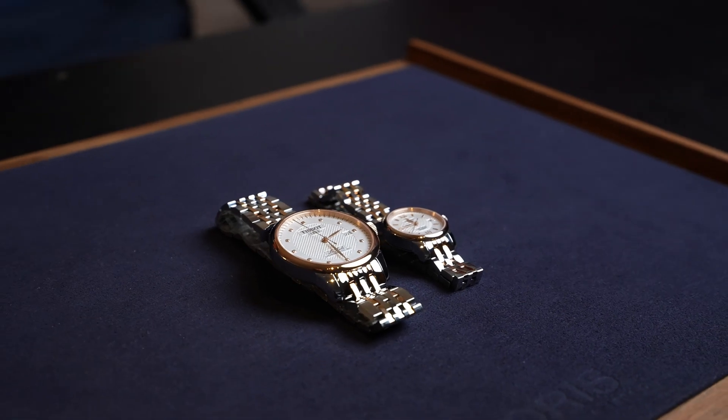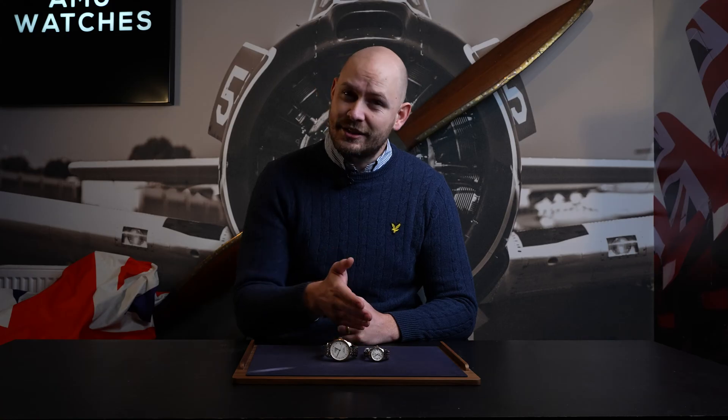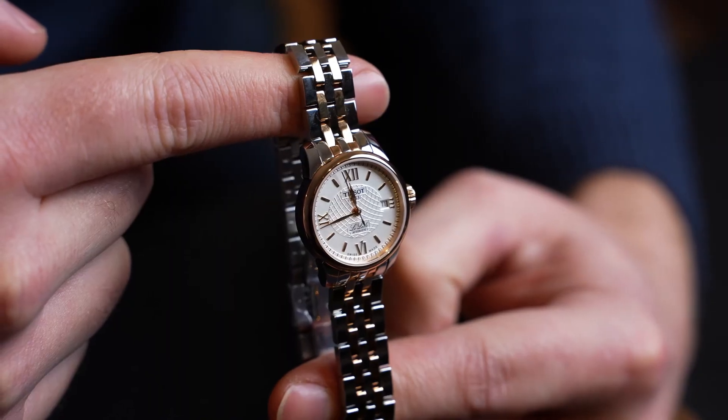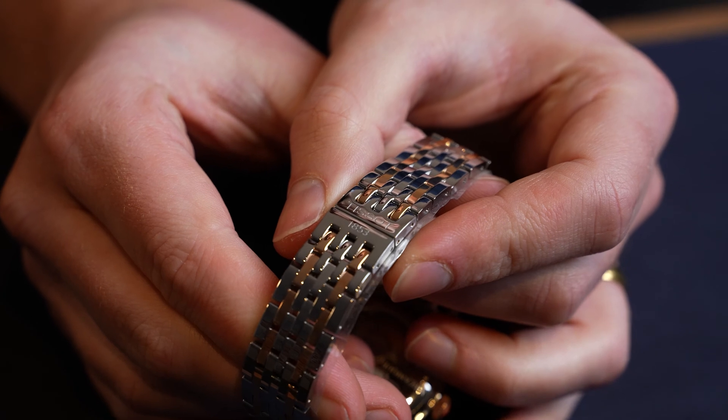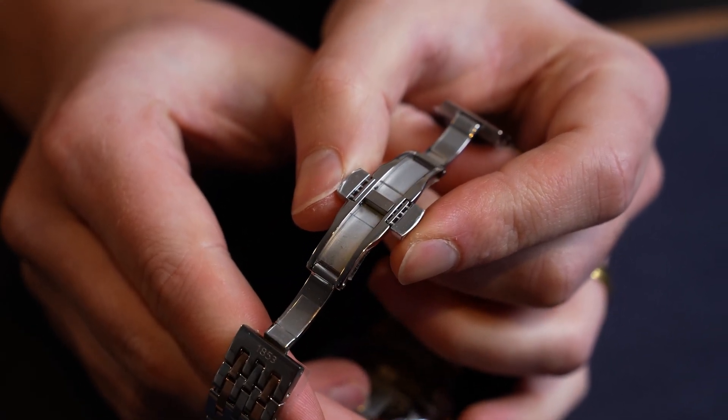The first pair is Tissot, steel and rose gold with a classic traditional design. The gents have real diamonds in. The ladies on this occasion do not have diamonds, but there are optional variants. If you wish to have this without diamonds, they're available on our website. They both have a beautiful butterfly clasp, also known as a hidden clasp.